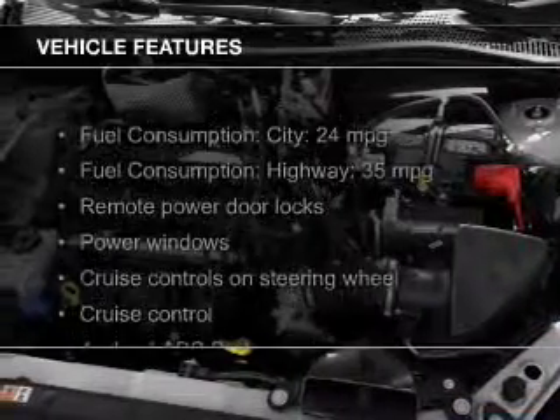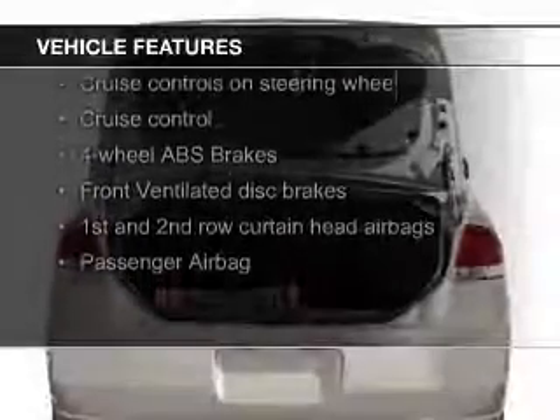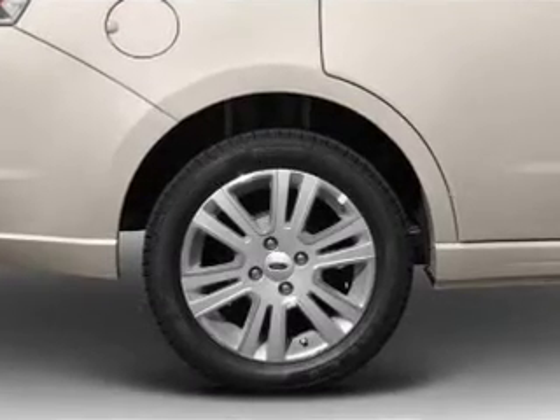The features include leather seats, heated seats, Bluetooth connectivity, Ford Sync voice activation, Sirius XM satellite radio, digital audio input, and auxiliary input, steering wheel controls, aluminum rims, and auto-dimming mirrors.